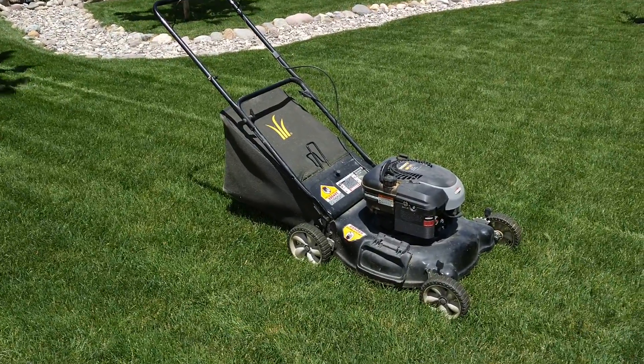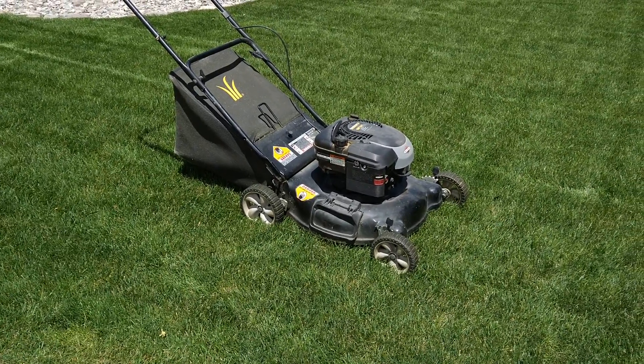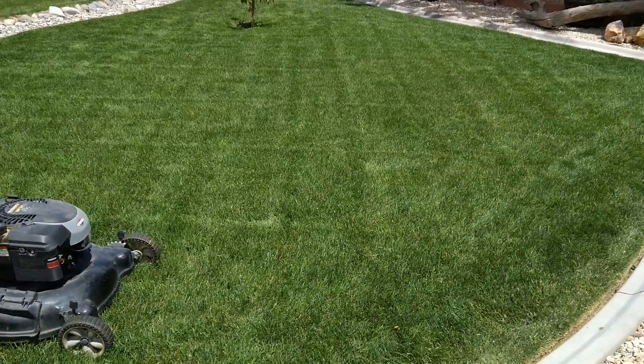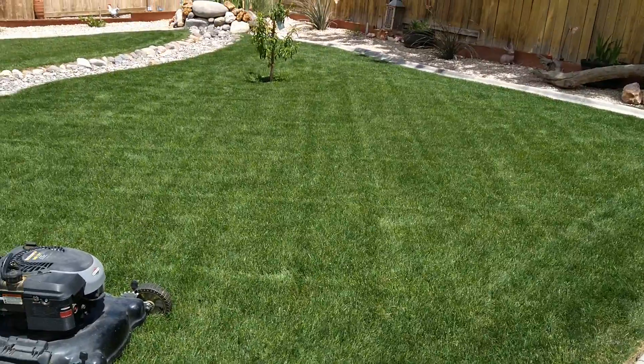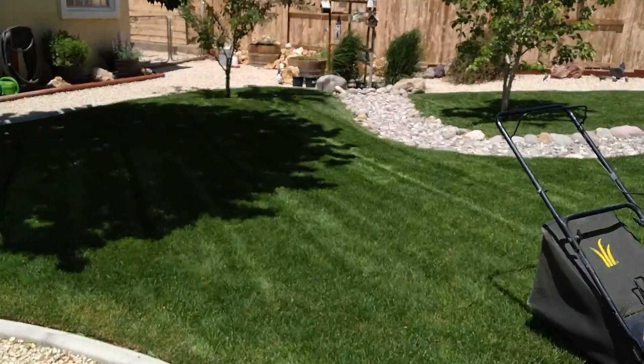I just wanted to stress that you don't need a top-of-the-line $500 machine to make your lawn look nice. At least in my opinion, my yard looks very nice compared to others that I see in my neighborhood.